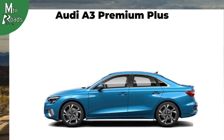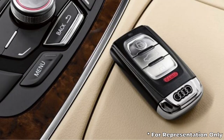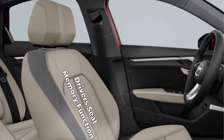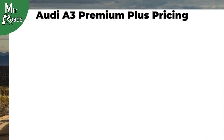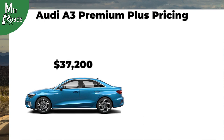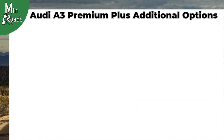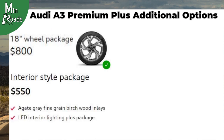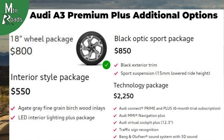Next, we'll move up to the A3 Premium Plus. The 2022 Audi A3 Premium Plus effectively takes the Premium model and adds the convenience package, among other new features. Features like the Audi Advance key, Audi's Park Assist, and a memory function for the driver's seat are now standard. The interior also gains leather at door armrests and Audi's phone box as standard. The Premium Plus starts at $37,200 for the front-wheel drive version and $39,200 for the quattro version. Additional options include the 18-inch wheel package for $800, an interior style pack for $550, the black optic sport package for $850, and a technology package for $2,250.